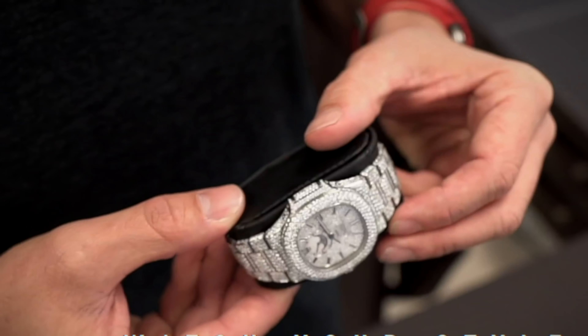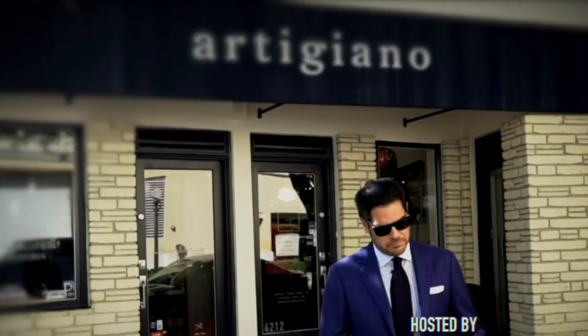This celebrity watch review is on business executive, or the most unknown boyfriend out of the Kardashian clan, Corey Gamble. Believe it or not, Kris Jenner's boyfriend, Corey Gamble, has an extensive watch collection.